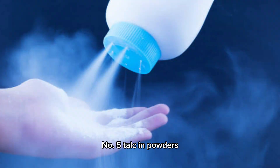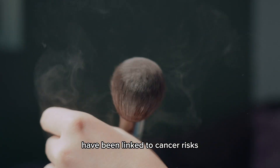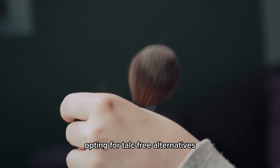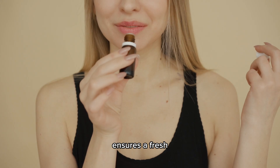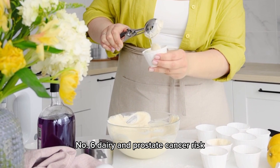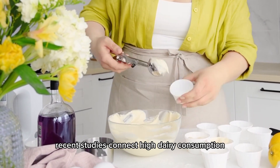Number 5: Talc in powders. Talc-based powders in personal hygiene routines have been linked to cancer risks due to asbestos contamination. Opting for talc-free alternatives, such as peat and pedro powder, ensures a fresh, friction-free, and healthier option for personal care needs.